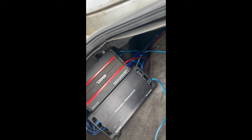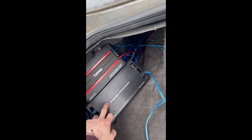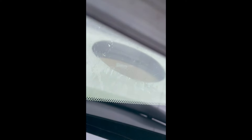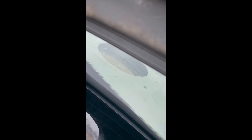We do have aftermarket headlights on the car. The car is D-badged in the back with an aftermarket body kit. We're still on stock rims for right now, but I painted them black and chromed out the Infiniti logo. I think it looks all right for what it is.